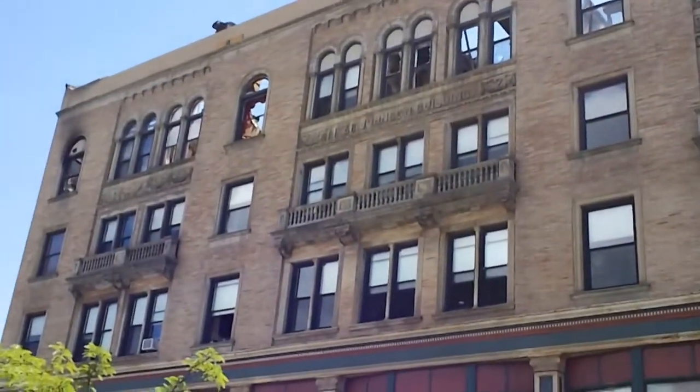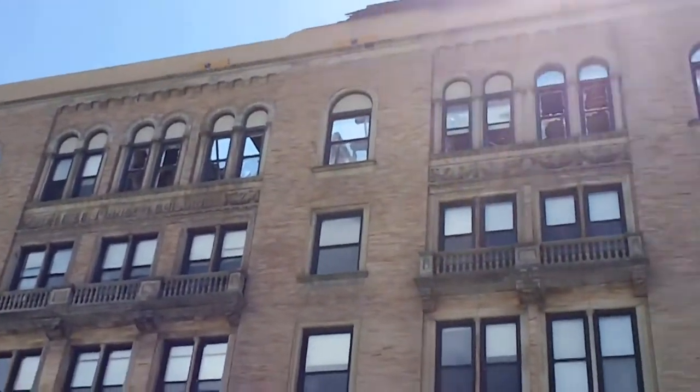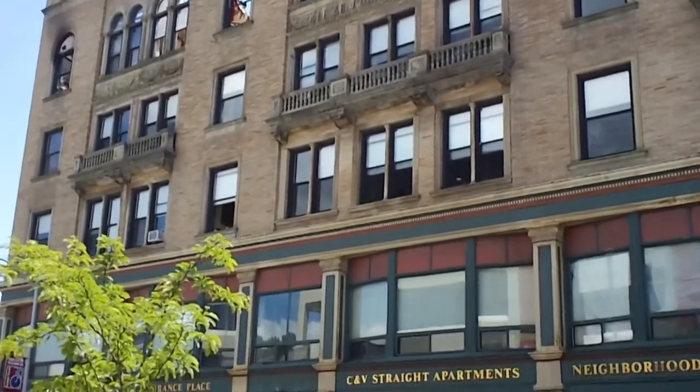This is the building at its current state. It started on the top and it pretty much stayed there, and in the attic. Smoke and water damage is on the third floor down.